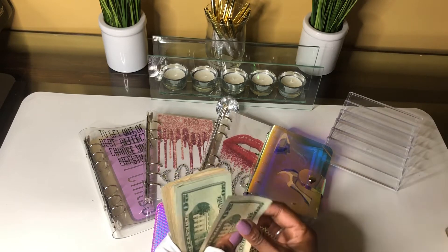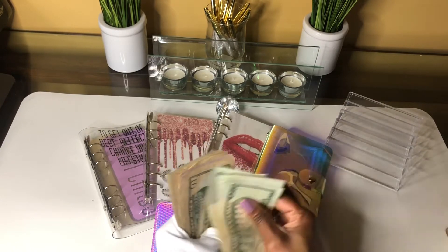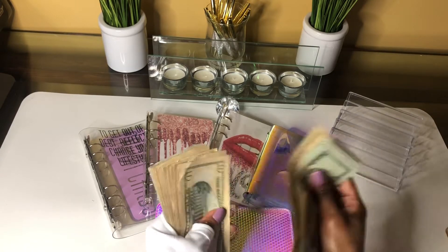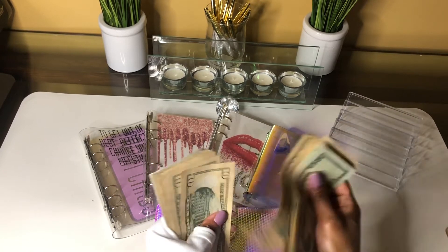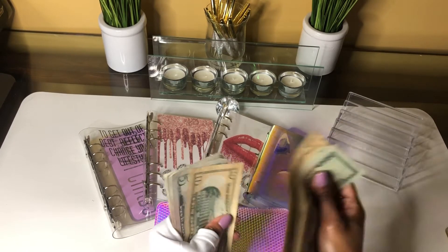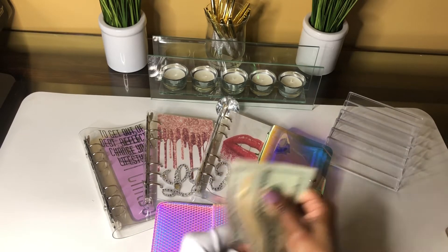So we have 20, 40, 60, 80, 100... 200... 250... 300... 400... 425. Counting out the full $425 total to be stuffed.